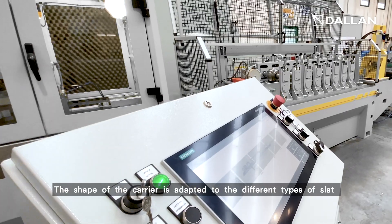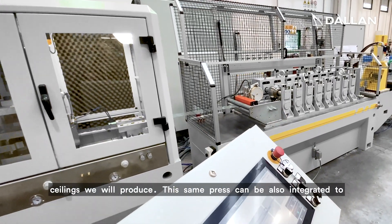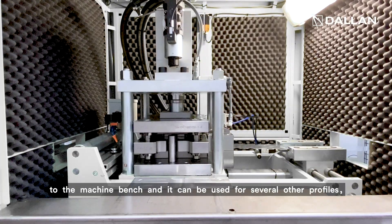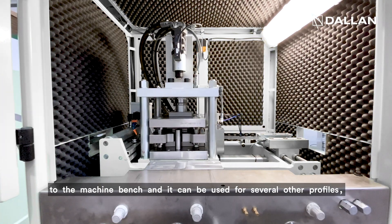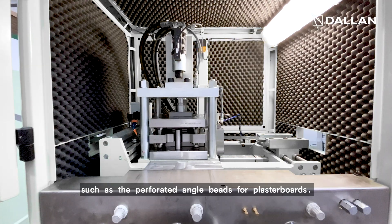The shape of the carrier is adapted to the different types of slats ceilings we will produce. This same press can also be integrated to the machine bench and it can be used for several other profiles such as the perforated angle beads for plasterboards.